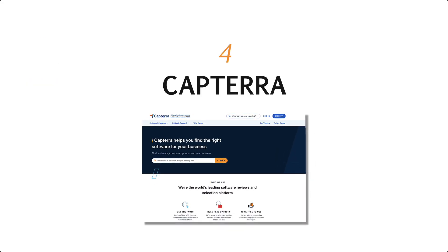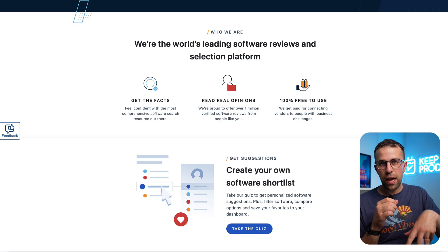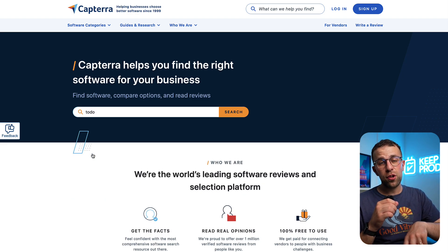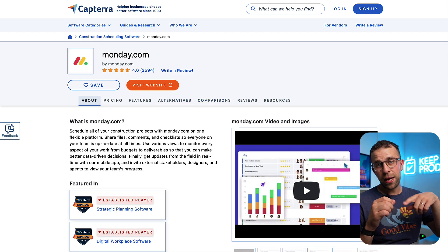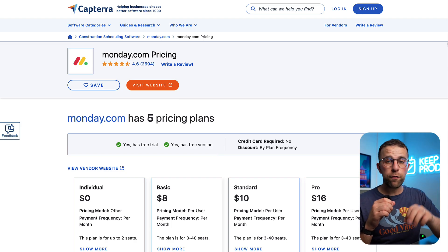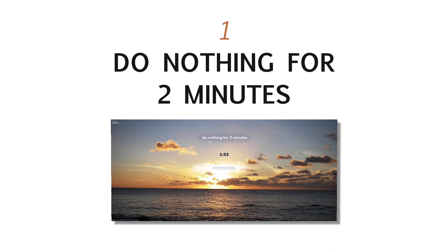Number four is Capterra. We've had Capterra on before, but basically it's a way for you to find productivity app reviews. Capterra helps you search for widely known apps like Todoist and Monday, and it will help you compare them using their compare feature. This is a great productivity website because you can see features directly, which helps with the research of finding the right productivity app for you.